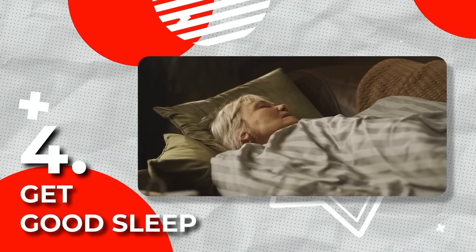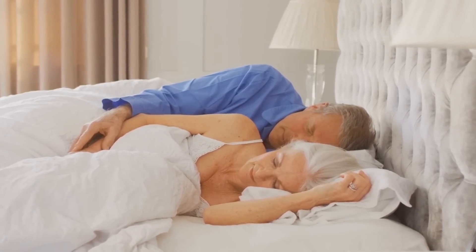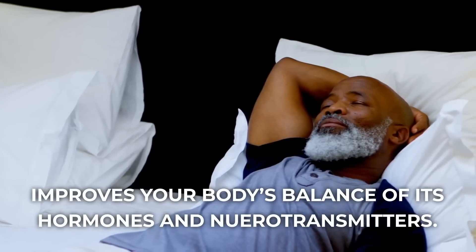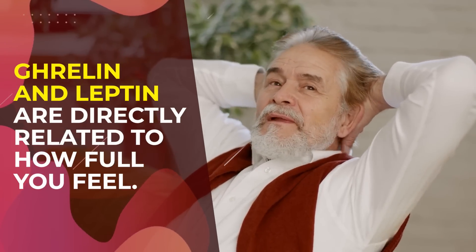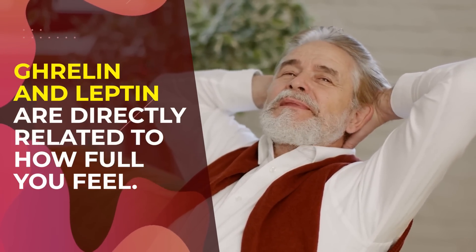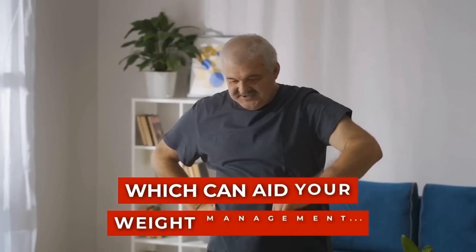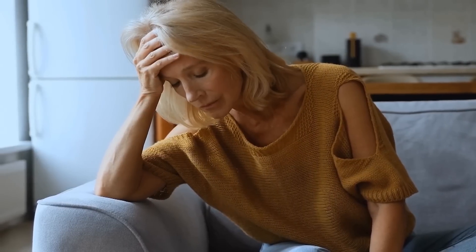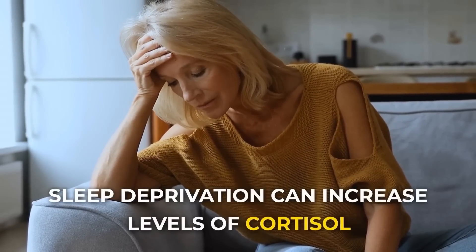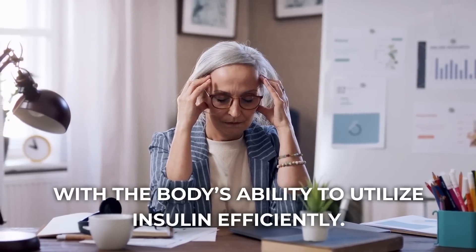Rule 4: Get good sleep. Your sleep patterns affect more than just your level of alertness. Adequate sleep improves your body's balance of its hormones and neurotransmitters, including the hormones ghrelin and leptin, which are directly related to how full you feel. So getting proper sleep can also work to keep cravings at bay, which can aid your weight management and decrease insulin resistance. On the flip side, sleep deprivation can increase levels of cortisol, a stress hormone, which can increase glucose levels and interfere with the body's ability to utilize insulin efficiently.